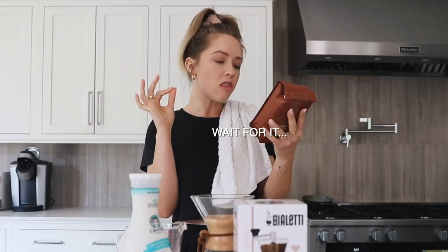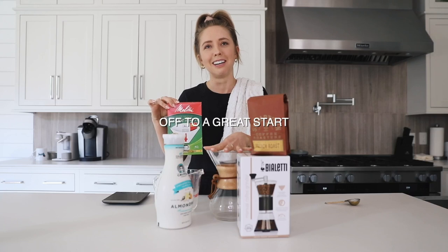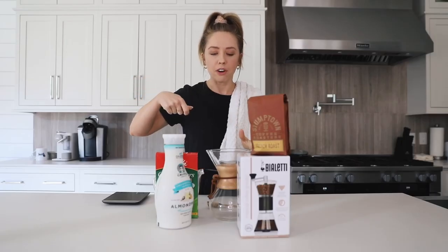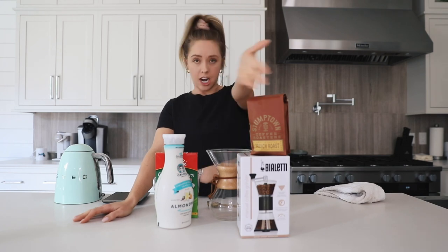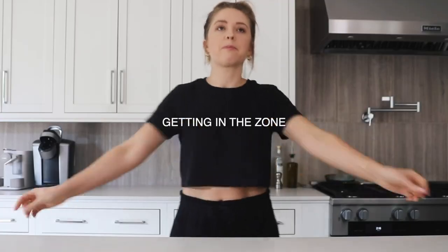We've got some Stumptown coffee beans — Stumptown is my favorite. This is the French roast organic coffee, clove and bittersweet chocolate. We got the filters. I have a tablespoon. I know I'm supposed to have the cool gooseneck water kettle for pour-over, but I don't have one, so I have a normal teapot kettle. I have the instructions printed out and my roommate Taran is going to read them off for me. This recipe is from Blue Bottle.